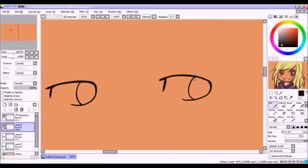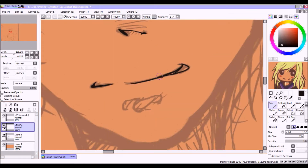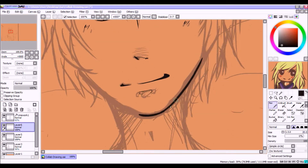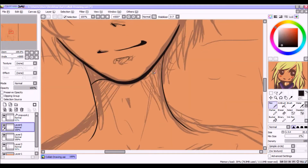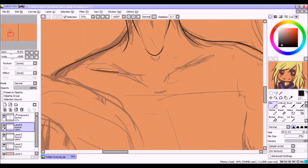We ended up talking about what kind of theme and what we wanted to do, and we ended up settling with a summer theme, which is quite nice because it is turning into summer right now, at least in my area, and I'm guessing her area as well.